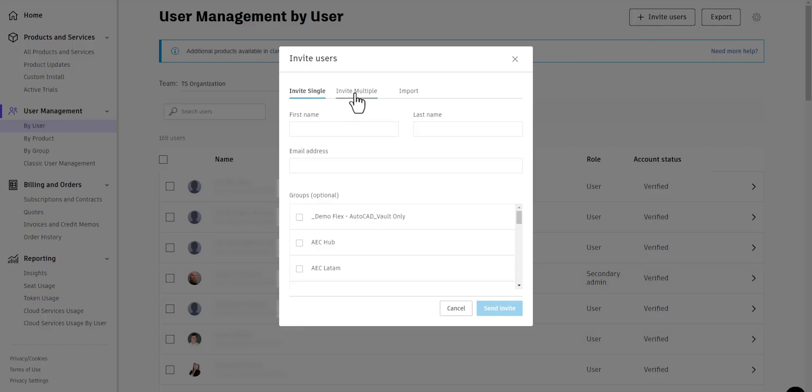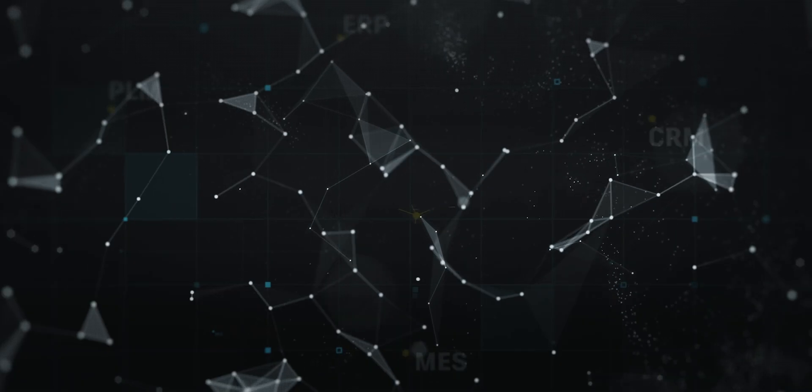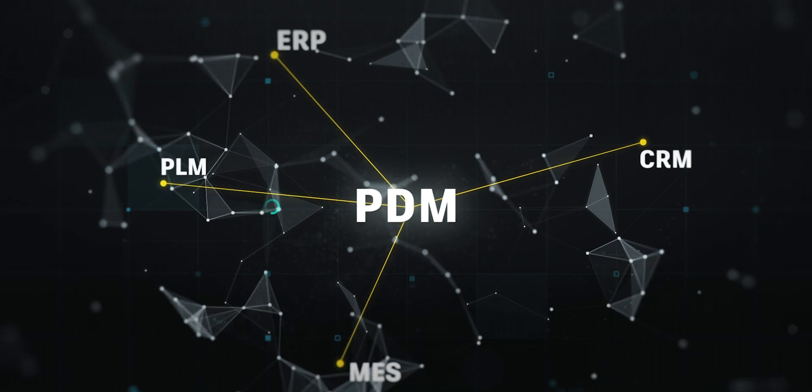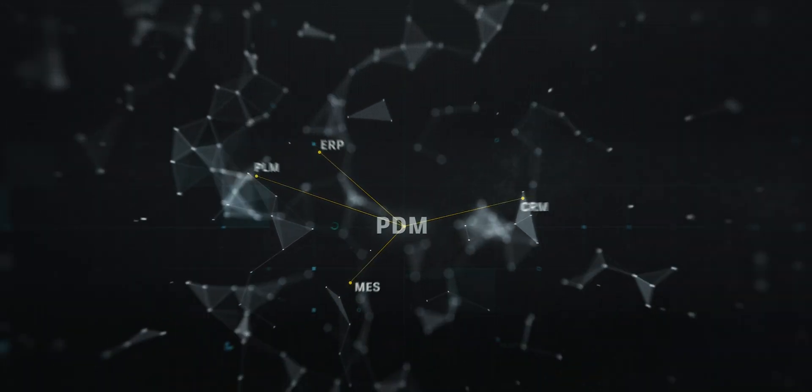Easily add users to your subscription as you scale. And with our global network of Autodesk partners, there are local experts ready to help you get the most from Vault PDM.